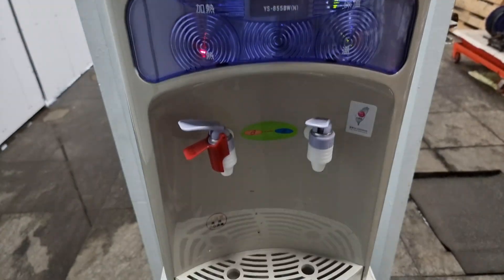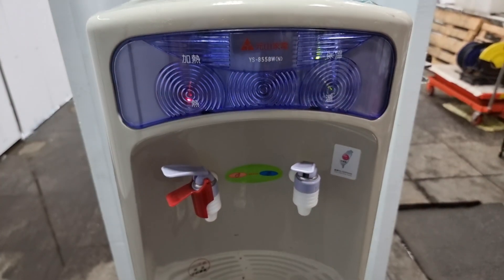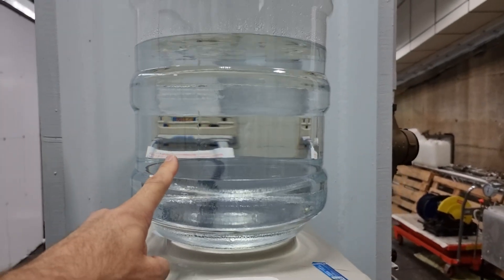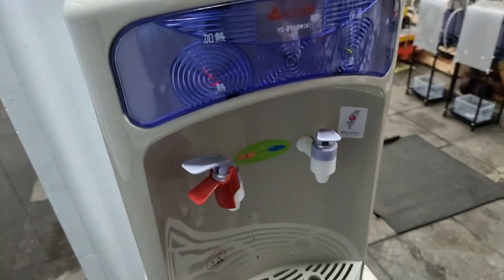There's actually a water fountain here where heavy water is synthesized in the Lena reactor, and you can get it hot or cold. I'm going to try some — let's do this thing.